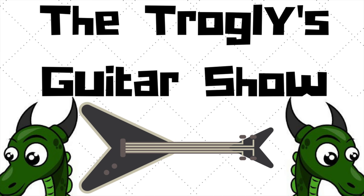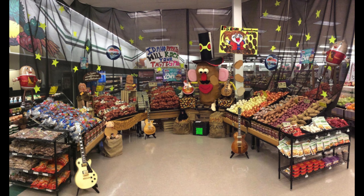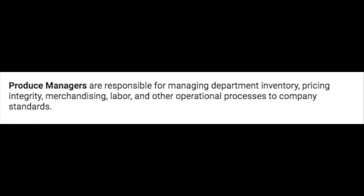Welcome back troglodytes to the Troglies Guitar Show. Today I thought I would share a trip down memory lane with you troglodytes of when I used to be a produce manager.